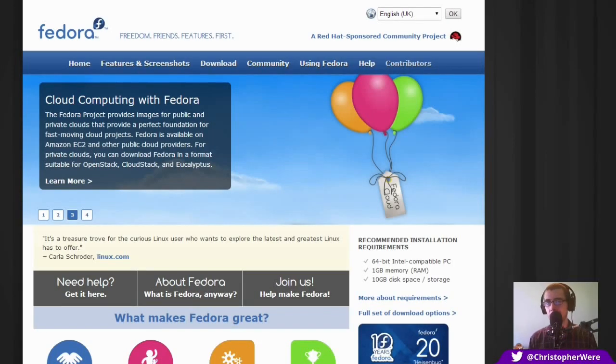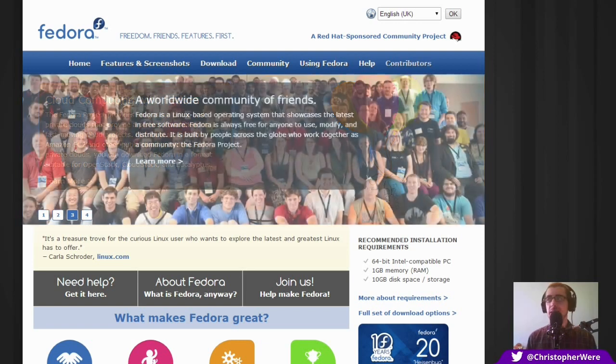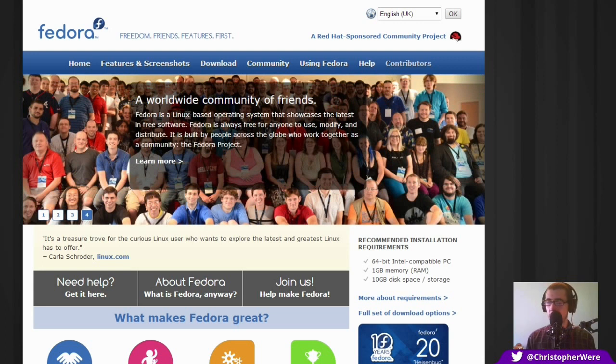Hey guys, so today we'll be taking a break from looking at Debian/Ubuntu based distributions and today we'll be looking at Fedora version 20 for the desktop, more specifically the 64-bit version.